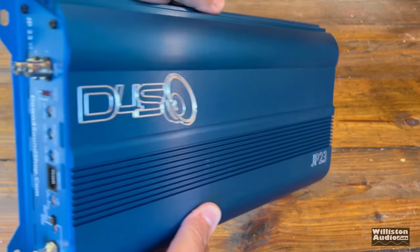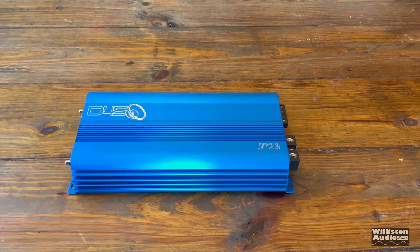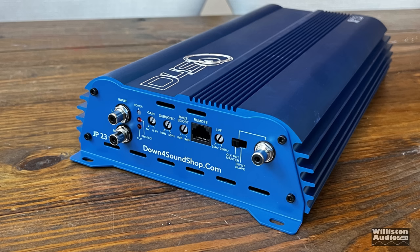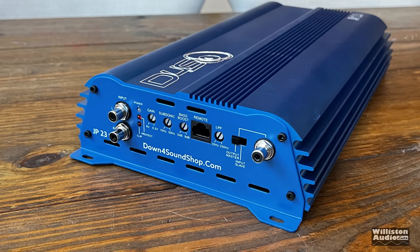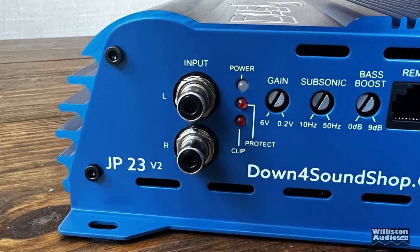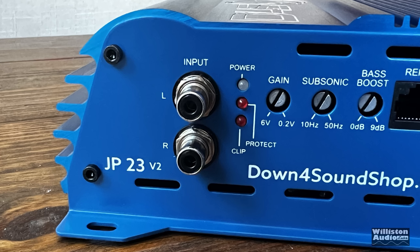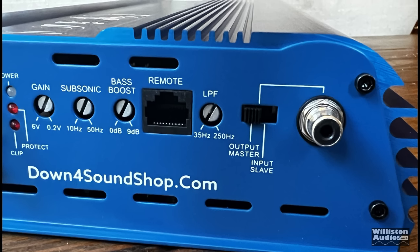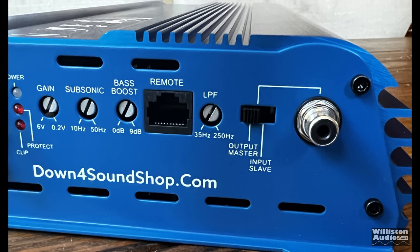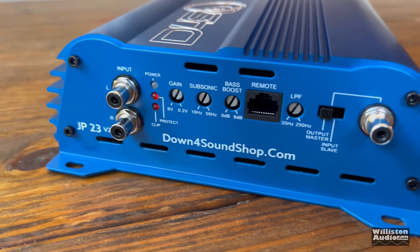The bass remote displays voltage, Celsius and Fahrenheit temperature of the amp, power protect, and clip — all the stuff you need, including the volume knob. Here is the amp — the Down for Sound JP23 V2. It's the same blue anodized color as the JP8 and JP84. I'll show the JP84 next to it later in the video. On one end of the amp we have the Tiffany-style RCA inputs, power protect and clip LEDs, gain control from 0.2 up to 6 volts, subsonic from 10 Hz to 50 Hz, bass boost 0 to 9 dB at 45 Hz, and the socket for the remote bass cable.